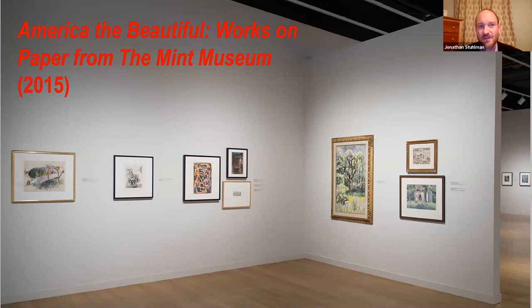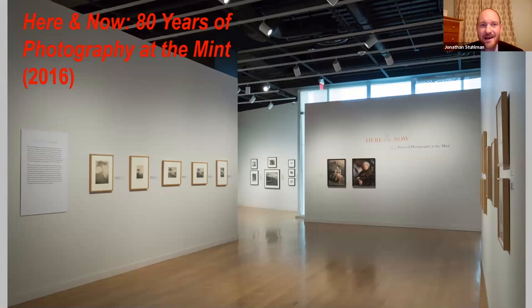The first show in this small series was works on paper from the American collection, which we did in 2015. The second, called Here and Now, looked at photography from the museum's collection — both works on paper and photography. We don't have a dedicated gallery for either of these at the building currently, so they get integrated into the permanent collection display, but we need to rotate those collections fairly frequently, which causes wear and tear on staff.